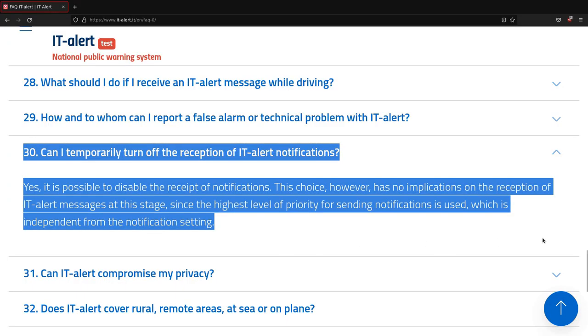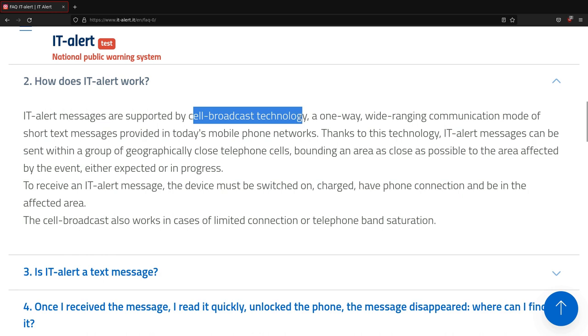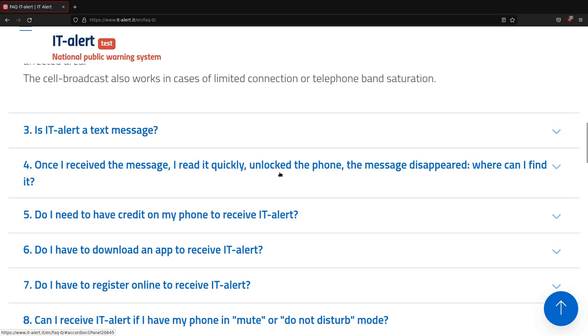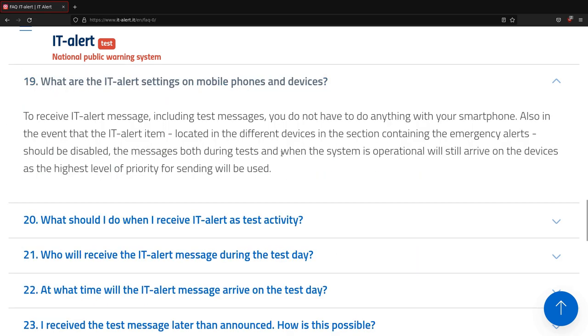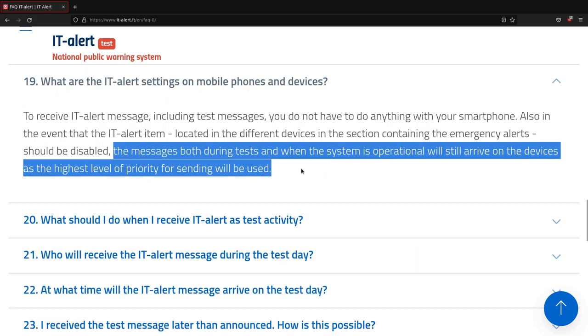Apparently, however, if authorities decide to set the warning to the maximum level, there is no simple way to inhibit the reception of these messages. This specific kind of message will, in fact, override any settings in the phone.